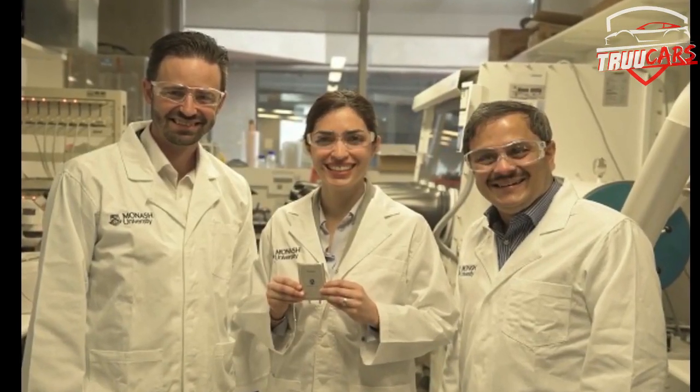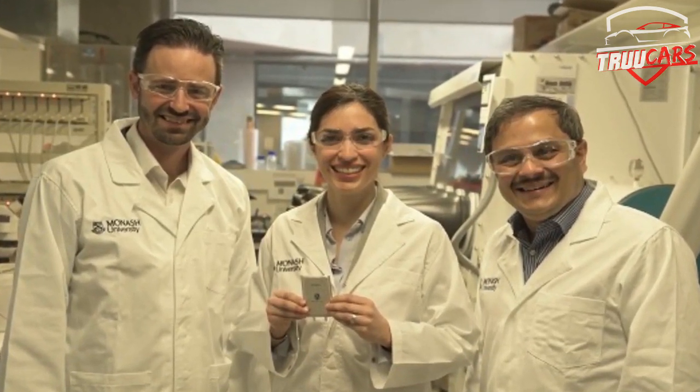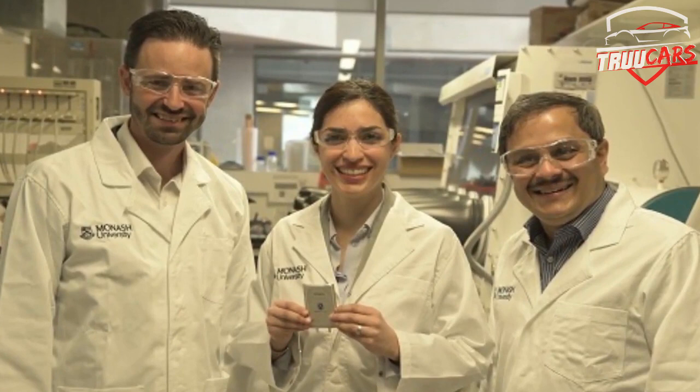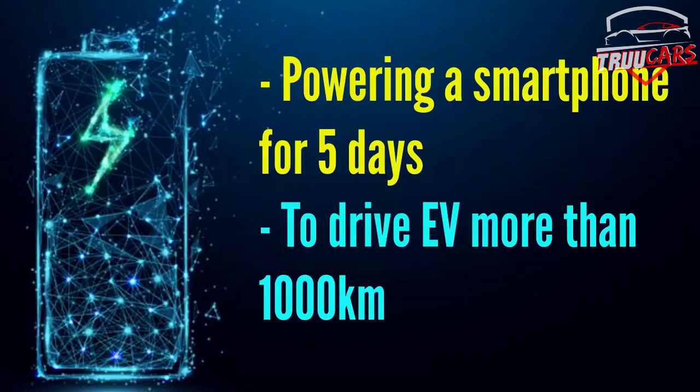The lithium sulfur battery is a commercial battery. We will manufacture the battery, and once it comes to the market, it is also a big advantage for electric vehicles.